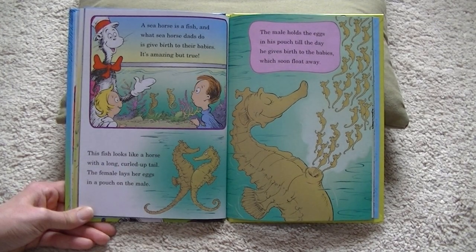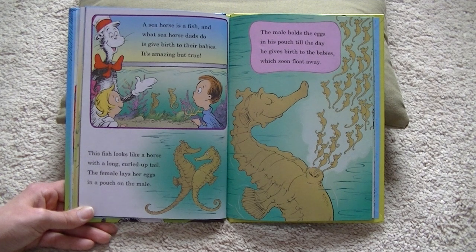A seahorse is a fish, and what seahorse dads do is give birth to their babies. This fish looks like a horse with a long, curled-up tail. The female lays her eggs in a pouch on the male. The male holds the eggs in his pouch till the day he gives birth to the babies, which soon float away.